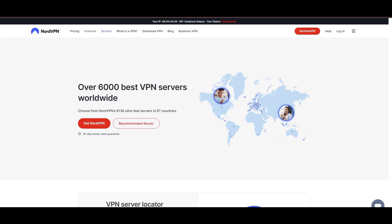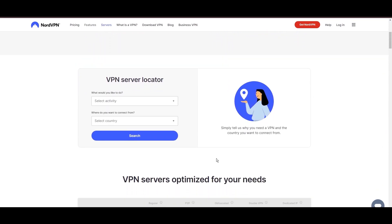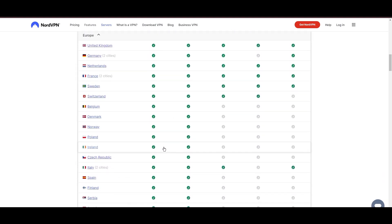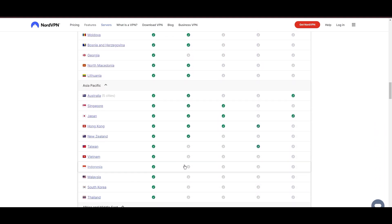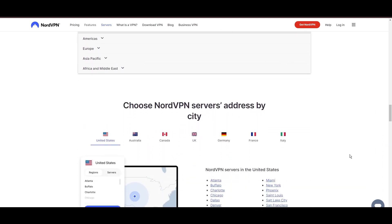Topping our list is the highly praised NordVPN, a standout choice for GWENT players worldwide. Originating from Panama, NordVPN boasts an impressive network of over 6,000 servers spread across 61 countries, ensuring you can seamlessly connect to GWENT servers virtually anywhere, without the frustration of lag or latency issues.